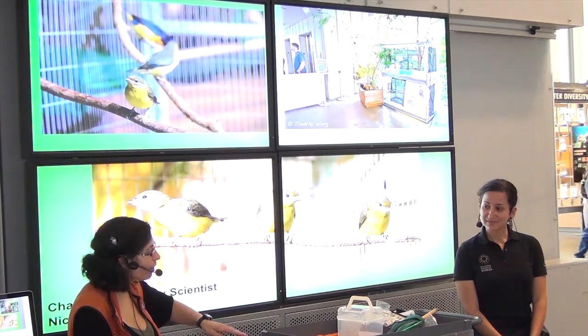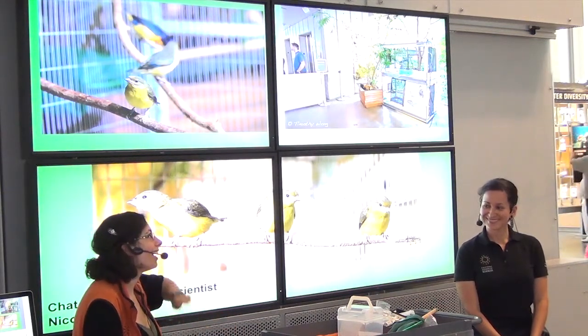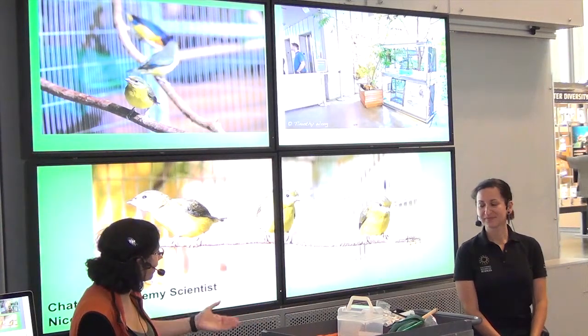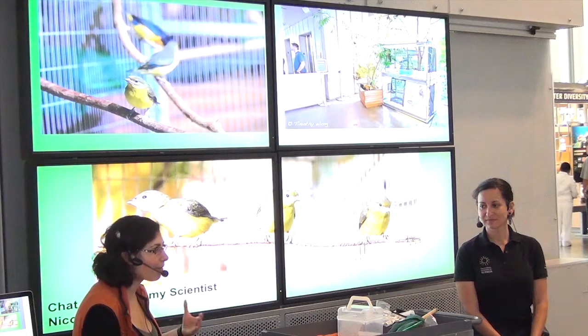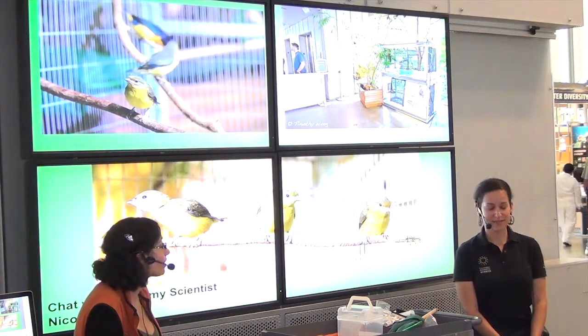It really fits in with the mission of the Academy — Explore, Explain, and Sustain Life. We're taking care of these animals and making sure we have the best ways to care for them without having to take them out of the wild.